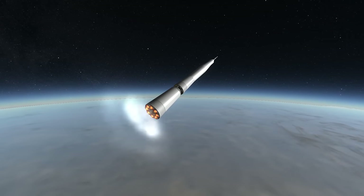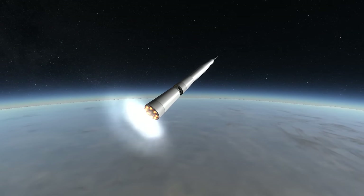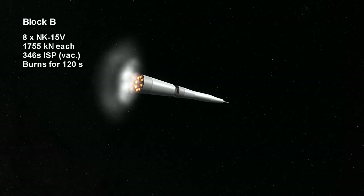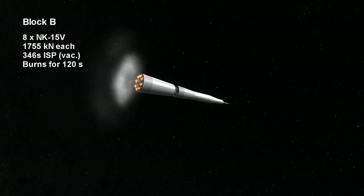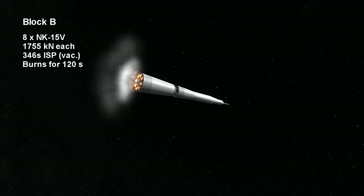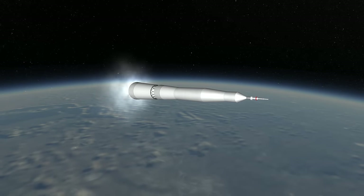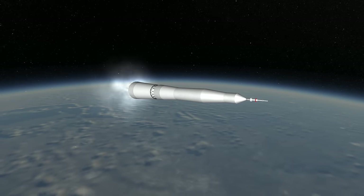There you see the second stage, named the Block B, which consists of 8 vacuum versions of the NK-15, the NK-15V, with 1,755 kN of thrust and a 346-second specific impulse. It does hot stage, which means that it lights while the first stage is still burning, and then separates.